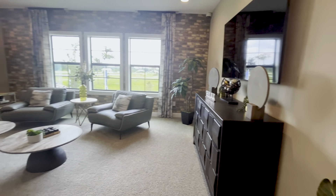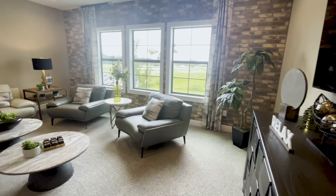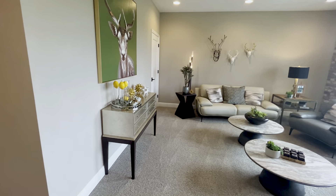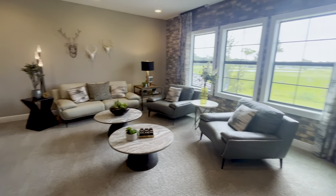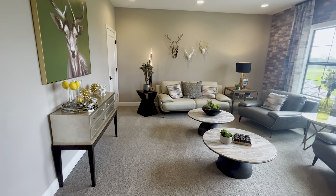This is the additional space upstairs. They did an accent wall with faux brick, lots of natural light, and tons of space. It's a very multi-purpose room — you could do a living room, play area, office, gym. Sky's the limit. There's another storage closet over there to the left as well.